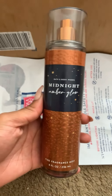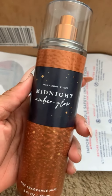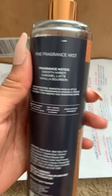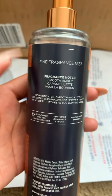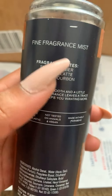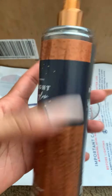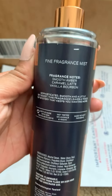Of course, to complete the scent set, they had the fine fragrance mist on sale so I had to cop — it only made sense. Same fragrance notes. Upon sniffing, I definitely get way more of the amber and caramel in the fine fragrance mist. The amber is very apparent — as soon as my nose came close to where I sprayed it was giving amber. Very strong in the amber scent; the caramel latte is there but I didn't get too much vanilla or bourbon. Very amberish, but it smells really good and I'll get a lot of use out of the whole Midnight Amber Glow scent.